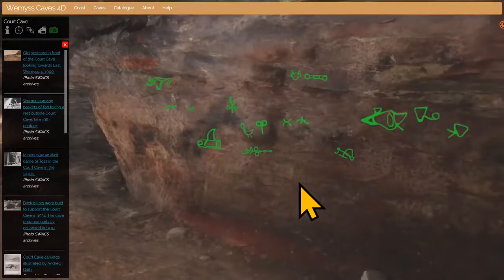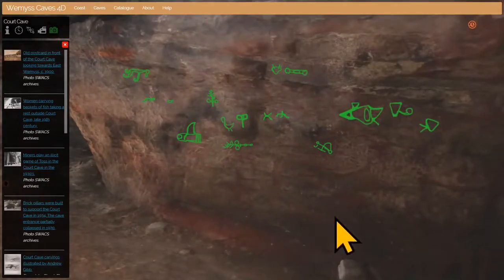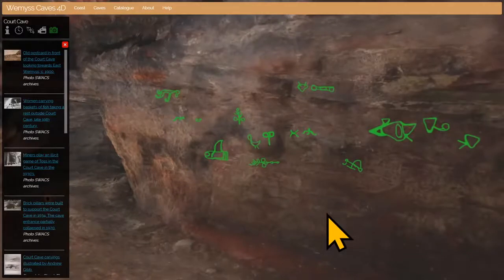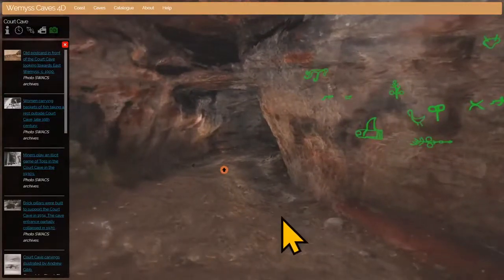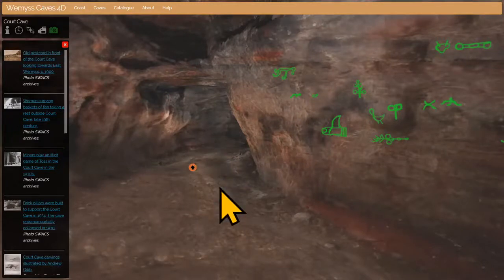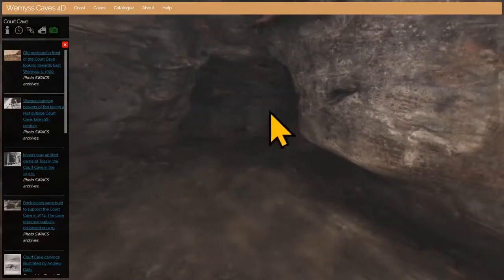We do have dates recovered in recent years from floor layers — you can't date the stone itself, but you can date what people might have been standing on when they made the carvings. We have dates from floor layers associated with carvings both here and at Dunnicaer in Aberdeenshire, where there are also carvings extremely similar in form to those at Weems, and those dates put this sort of carving right at the beginning of the Pictish period in the third and fourth centuries AD. So we're pretty confident that while you're not looking at the finest Pictish carvings, they may well be the oldest.